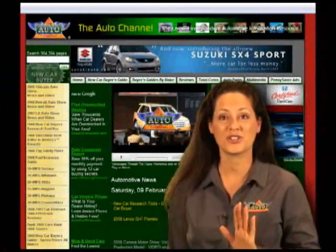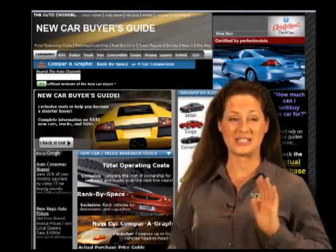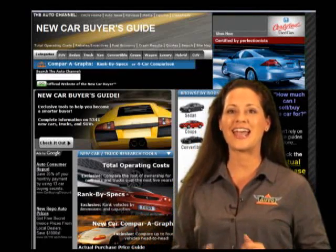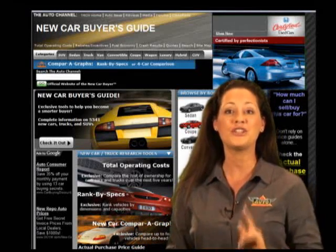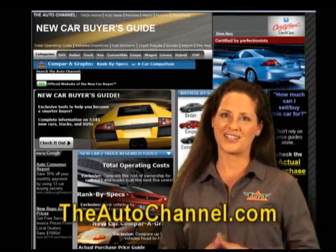You can search the AutoChannel.com's New Car Buyer's Guide to quickly and easily find specs, prices, multi-car comparison, and the latest news about every new passenger car and truck sold in North America. The AutoChannel.com — there's nothing else like it.